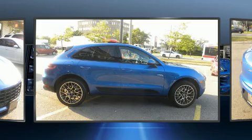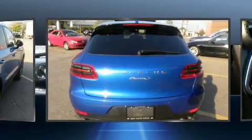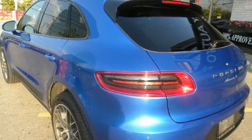Porsche infused the interior with top shelf amenities such as one-touch window functionality, variably intermittent wipers, a built-in garage door transmitter, a power seat, remote keyless entry, and leather upholstery.